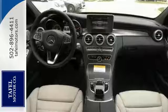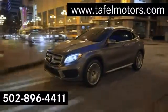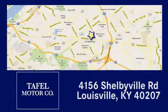We'd love to have you take it for a test drive. Visit us online at TafelMotors.com. Call or stop in at 4156 Shelbyville Road in Louisville. A memorable experience awaits.